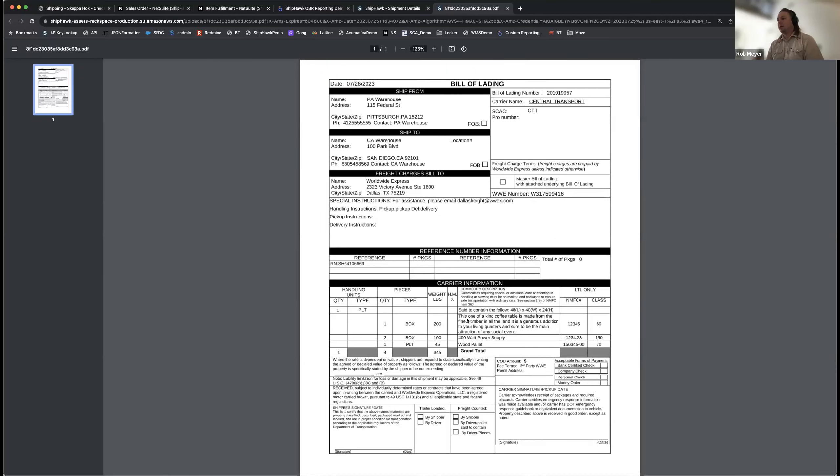That's LTL. Accessorial inclusion is available and managed via rules. This was a basic commercial-to-commercial warehouse shipment with a dock — no inside delivery. As a shipper, you feel the same about this shipment as you do parcel. Next we'll move into international.